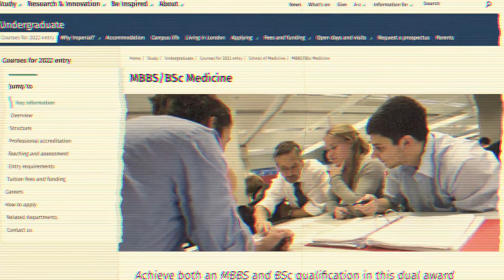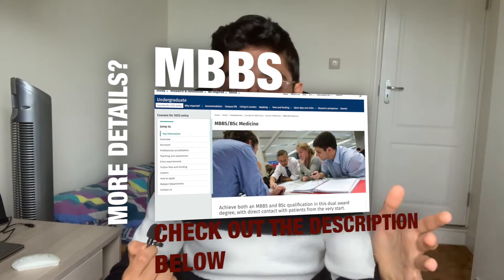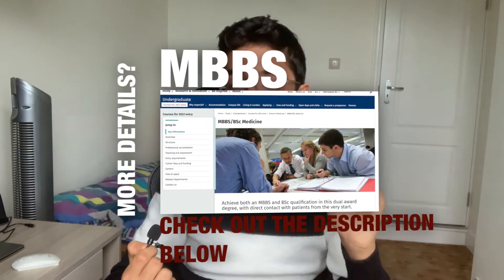Imperial College does it in a very structured system — we cover everything in set modules and also have domains, but I'll focus on the modules, which are the main way we look at our syllabus. If you're planning to apply to Imperial College London, this video will give you a better idea of what we study. All this information is available on the Imperial College website, but I'll go into more detail from my own first-year experience.